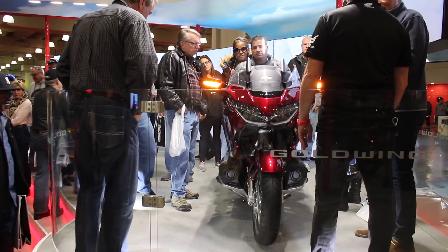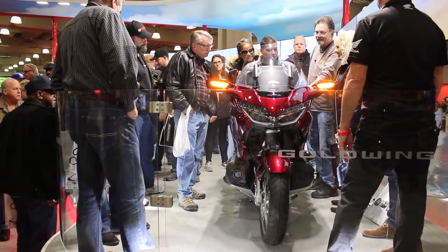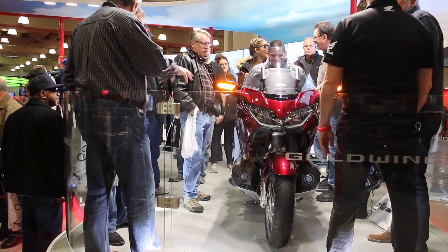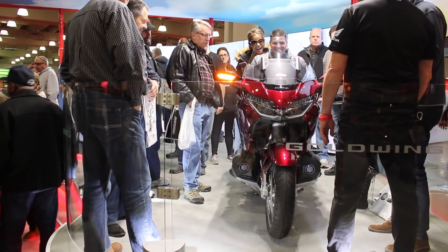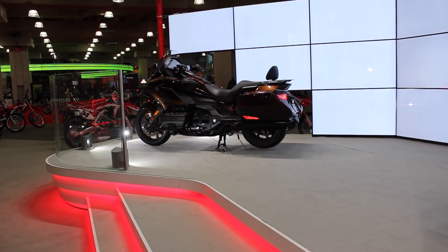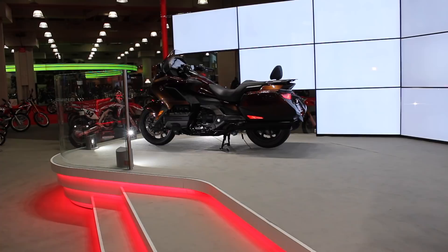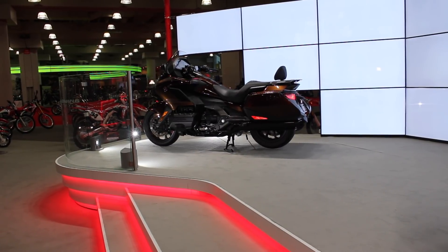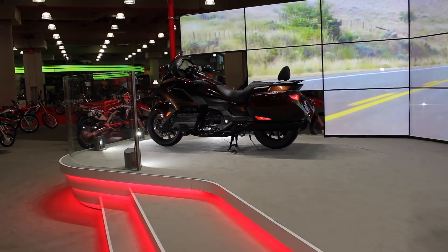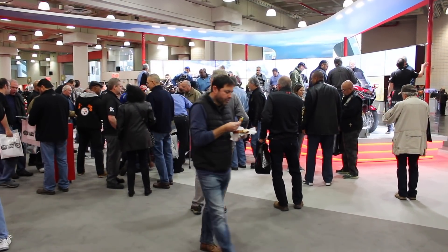All the high-tech features are somewhat overshadowed by the Goldwing's sleeker appearance. The big message from the new Goldwing is that it's smaller, sleeker, handles better, and lost almost 90 pounds — which is a huge feat when you're taking a bike like the Goldwing and keeping everything everyone expects while losing that weight. And on top of that, it handles even better. For Ride Connecticut and Ride New England, I'm Bud Wilkinson.